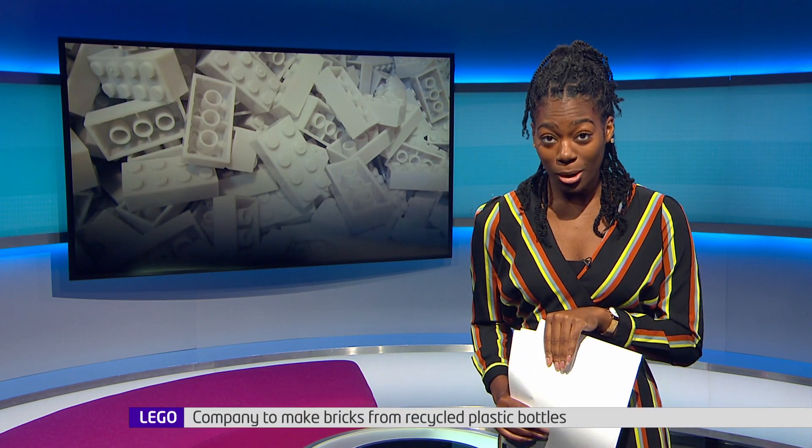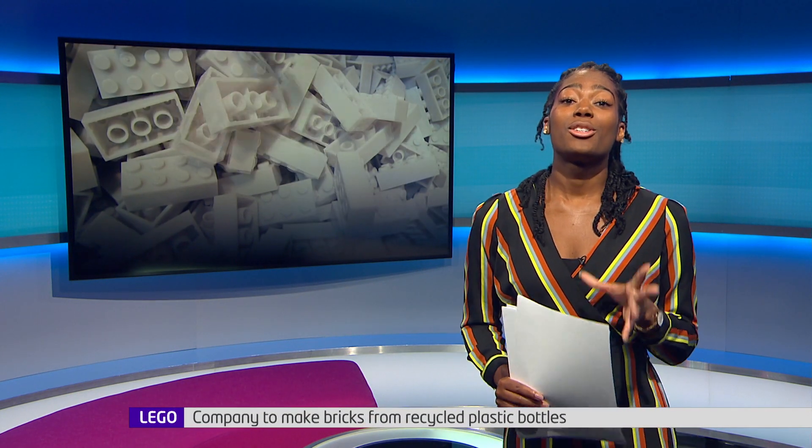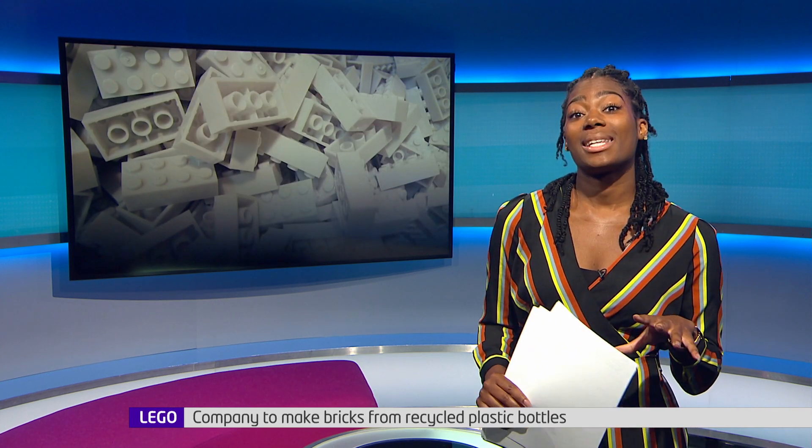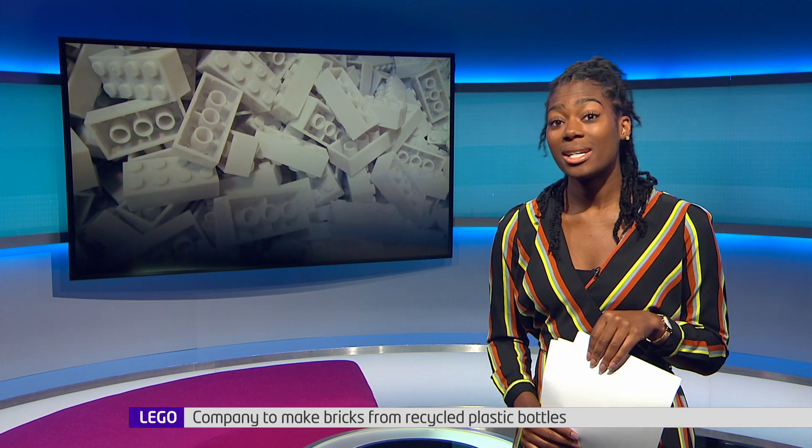This might look like an ordinary Lego brick, but it's made from recycled plastic bottles. Lego has just announced the new sustainable bricks that it's created and they should be in shops in the next two years. And Hayley's been chatting to one of the company's bosses to find out more.